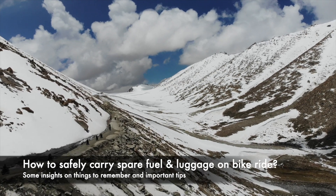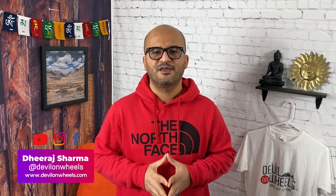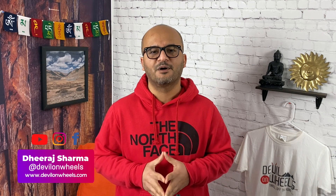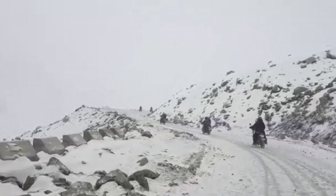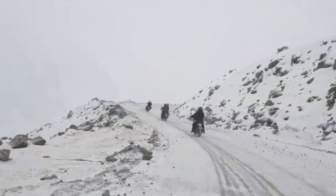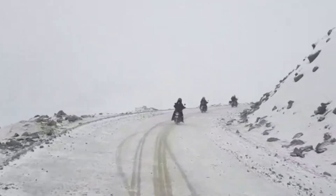Friends, are you wondering about how to safely carry luggage or extra fuel on a bike ride to Spiti Valley, Ladakh, or Manali Leh Highway? Well, Ladakh, Spiti Valley, or most other bike rides in the Himalayas require some planning before you embark on the trip. This is because you will be riding long distances in places with minimal gas stations, and motorcycles tend to have smaller fuel tank capacity.